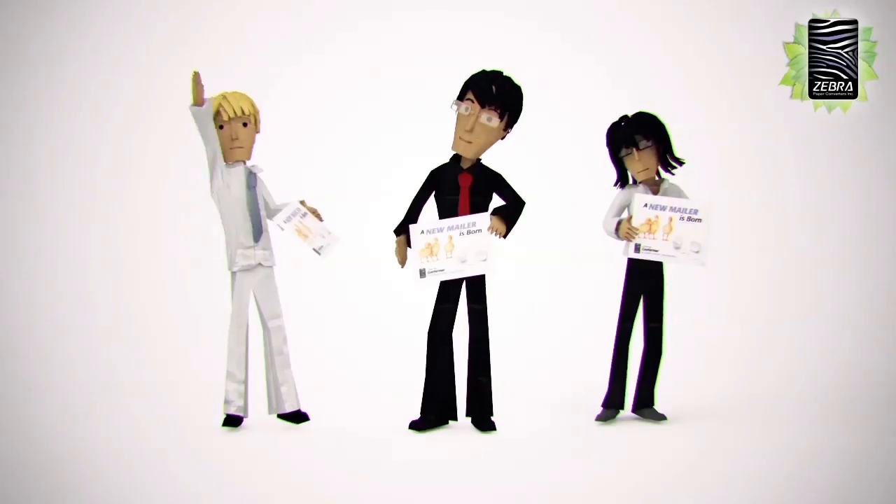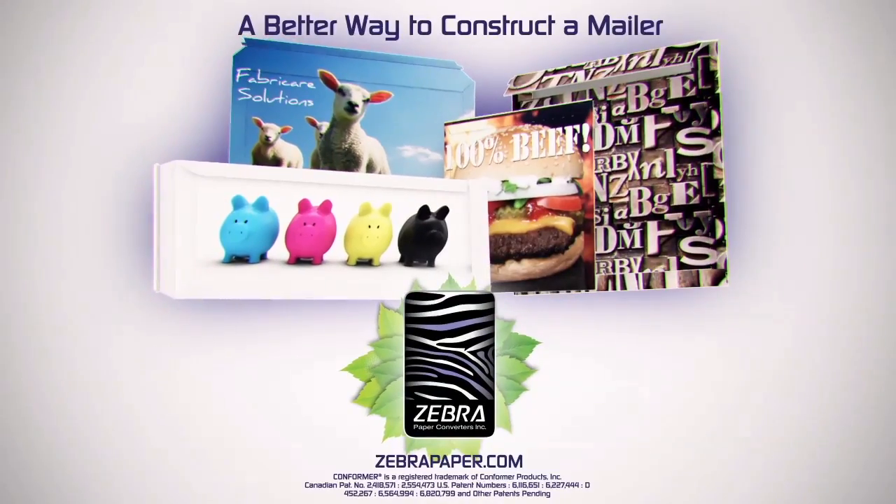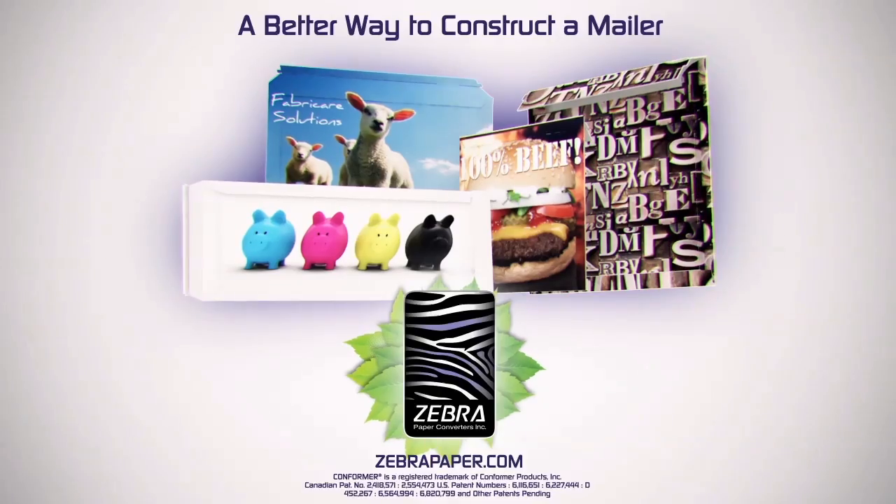These are just a few companies that have enjoyed the benefits of Conformer. Conformer by Zebra Paper — a better way to construct mailers and presentation folders. Visit zebrapaper.com to see why our clients love Conformer.